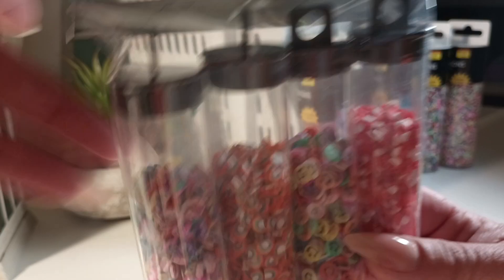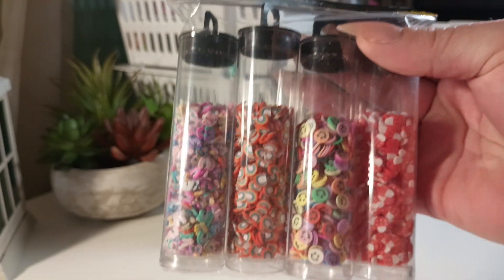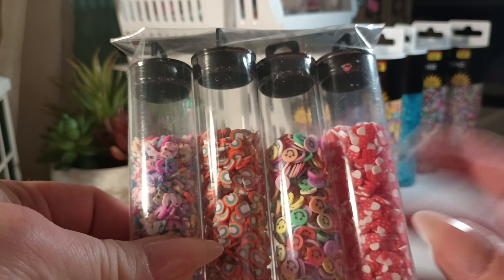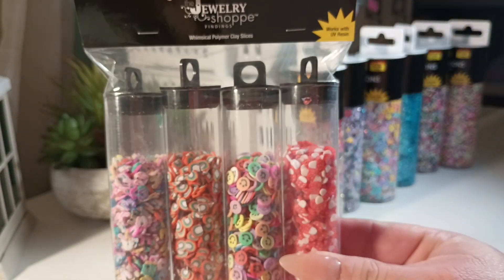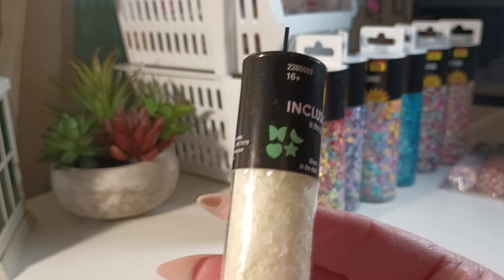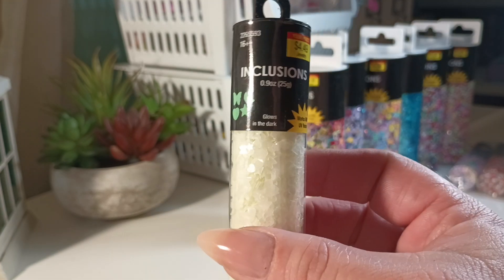I also bought the whimsical clay slices — you get mushrooms, smiley faces, rainbows, flowers, and I think there are butterflies in there too. And this is the glow in the dark set — they're super small; you get the butterfly, moon, heart, and star.